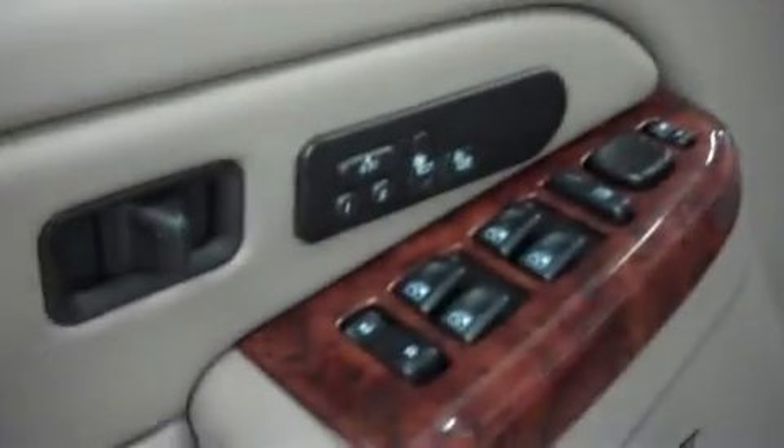This vehicle has a sunroof, wood accents on the center console, doors, and dash, AM/FM radio CD player, dual climate control, a multi-function steering wheel, four-wheel drive, power options on the door, as well as powered seats. And this vehicle has a Bose sound system.